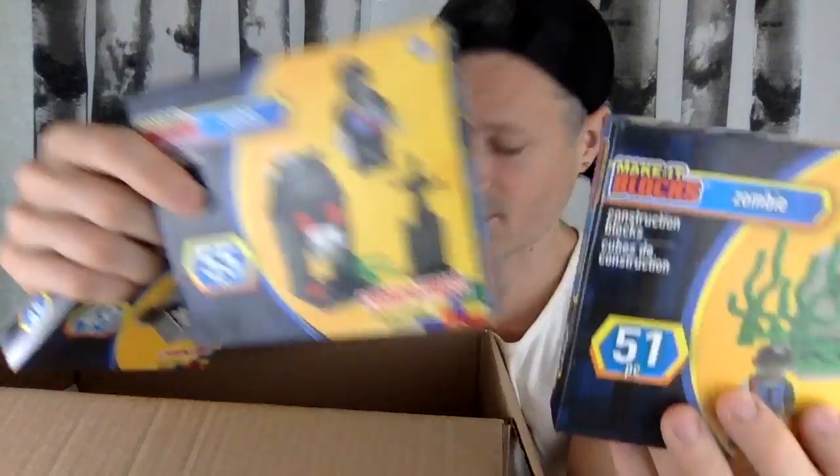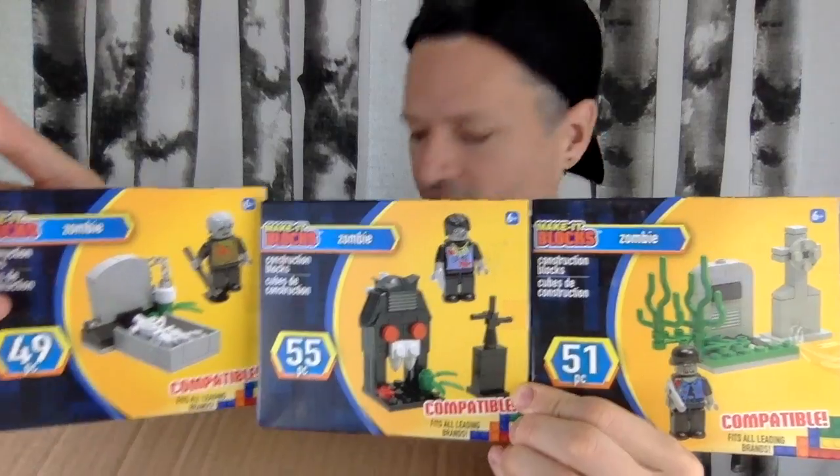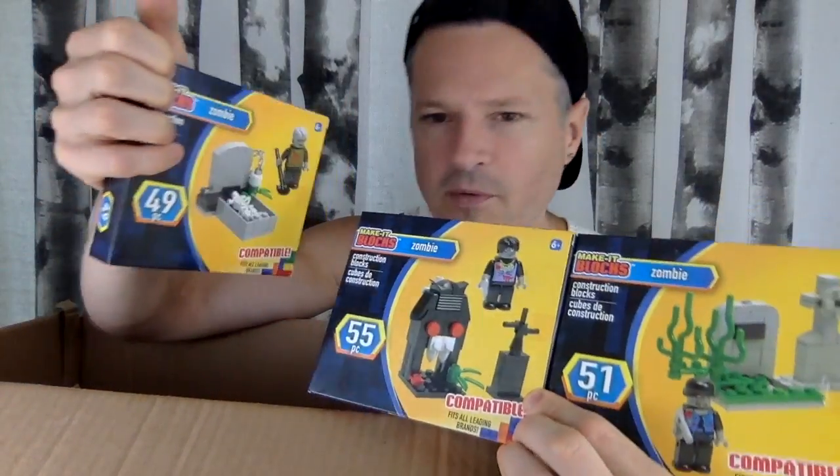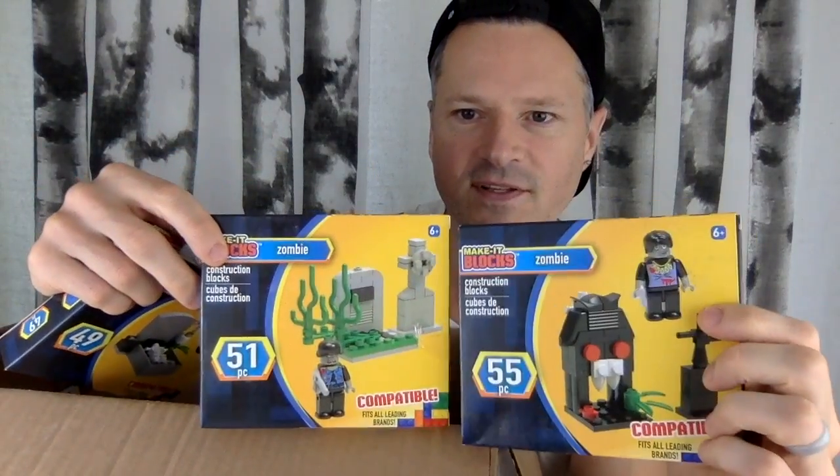More brick zombies — these are good for Halloween. I got all the zombie ones; I thought they'd be fun. I do have some zombie figure packs somewhere from another time that I haven't opened. These are kind of cute and cool, and I love zombies and brick building.